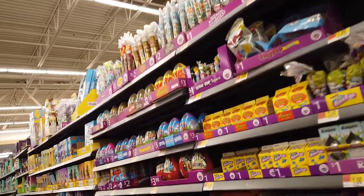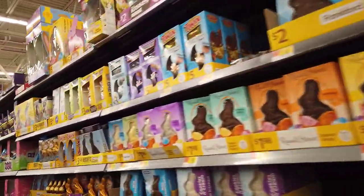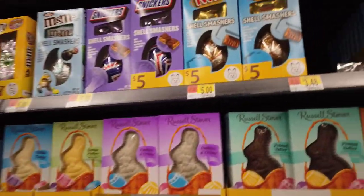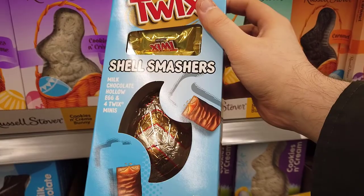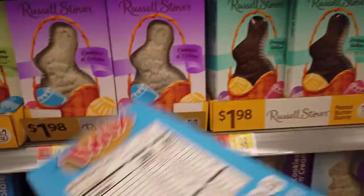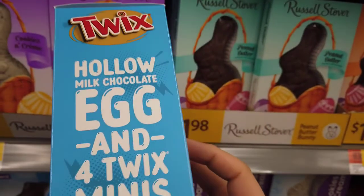Easter was right around the corner when I recorded this, so I took a quick walk down the Easter aisle. These Twix Shell Smashers caught my attention — nice looking box, love me some Twix — but then I looked at the calorie count. No. I'm going to put that five dollar thing back and not look at it ever again.